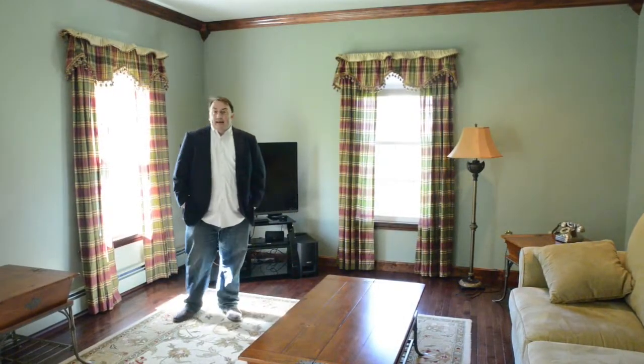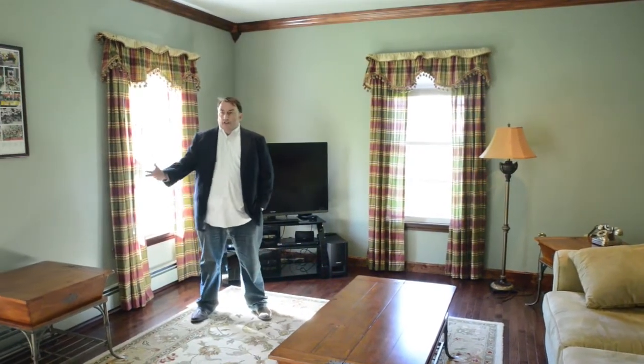We are now in the den of the home, which would function nicely if you wanted a first-floor bedroom, a fifth bedroom, a home office, or another quiet little nook for someone to get away and watch their own TV.